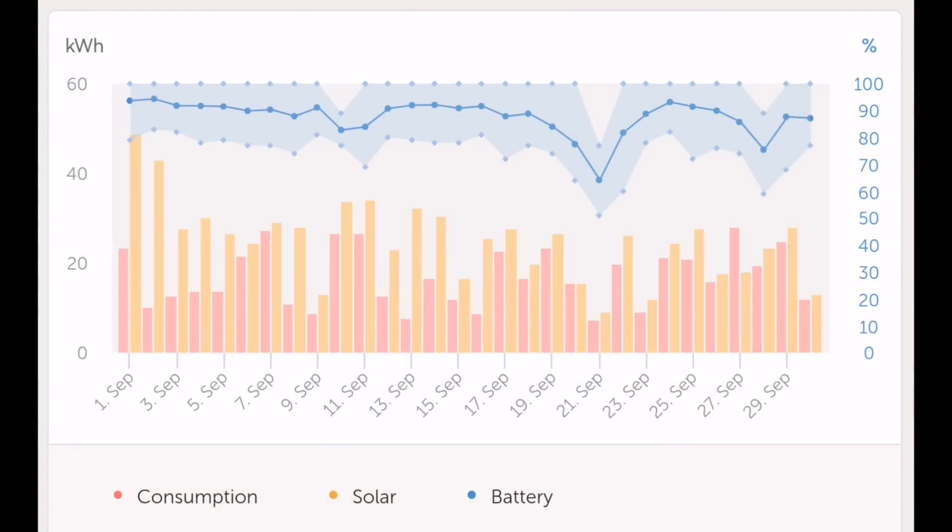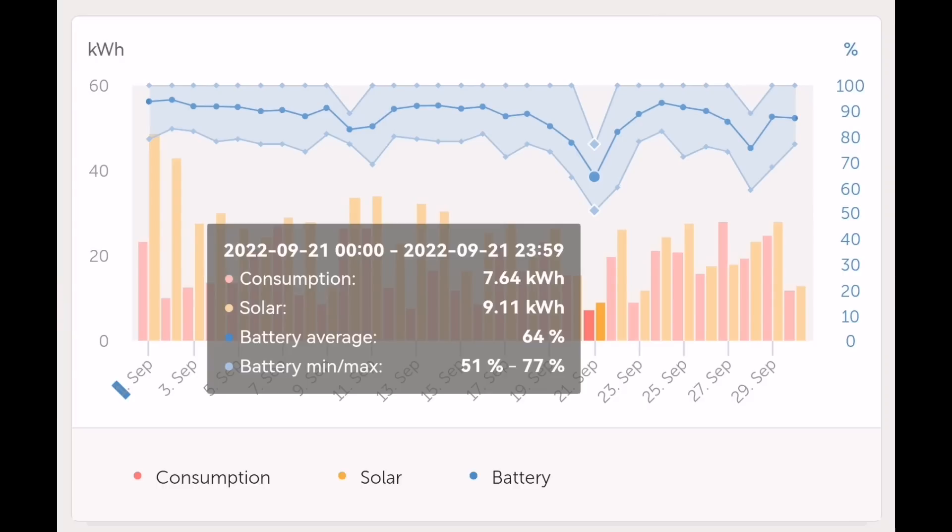Moving on to the battery: our Victron inverter with Pylontech batteries — I've got five 3.5 kilowatt hour units, so 17.5 kilowatt hours gross. This chart is really good to show what's going on. Forget the orange and red bars at the bottom — that's consumption and solar generation. I'm interested in the blue at the top: the darker blue line is the state of charge of the battery on a day-by-day basis. The lighter blue shade shows the bandwidth of depth of discharge — at the top we were charged to 100%, showing how far down it comes.